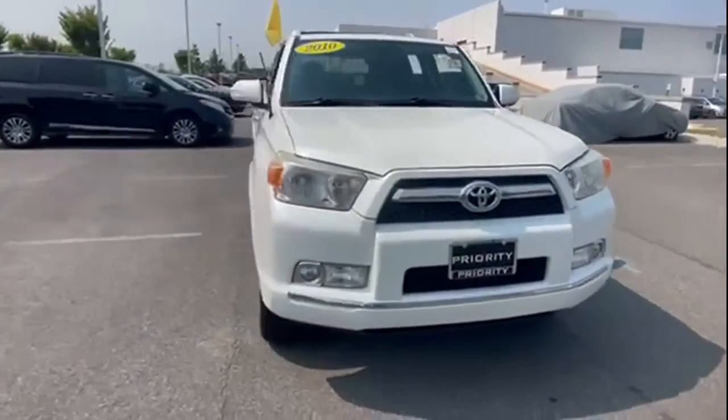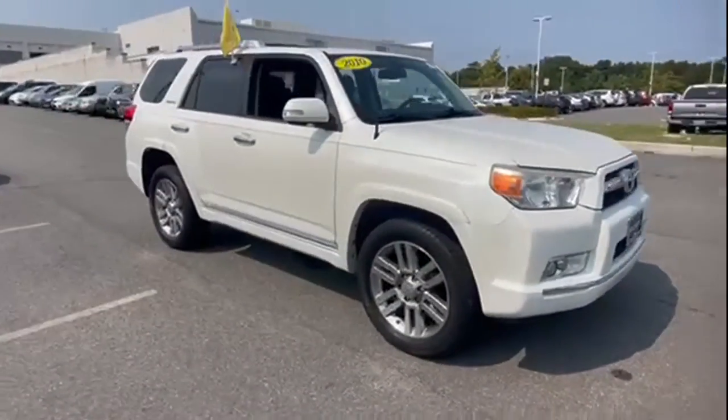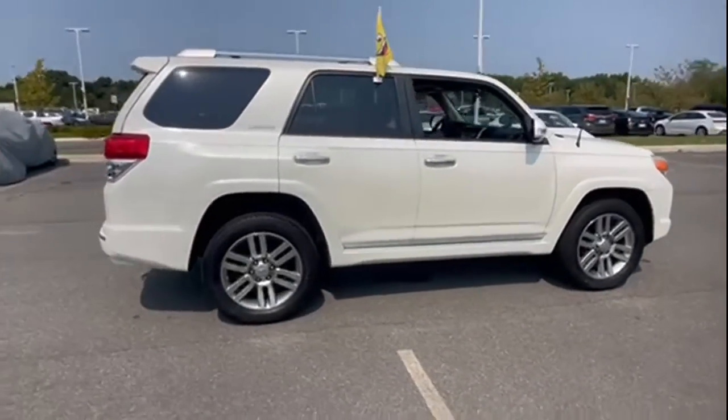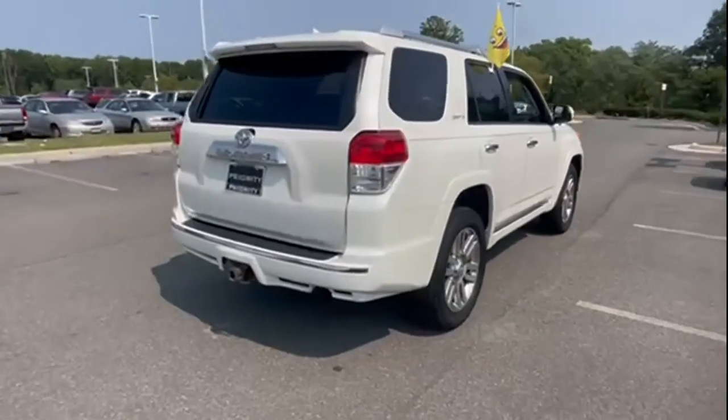2010 Toyota 4Runner. This SUV offers space as well as power and performance. It's full of phenomenal features that any driver would appreciate.